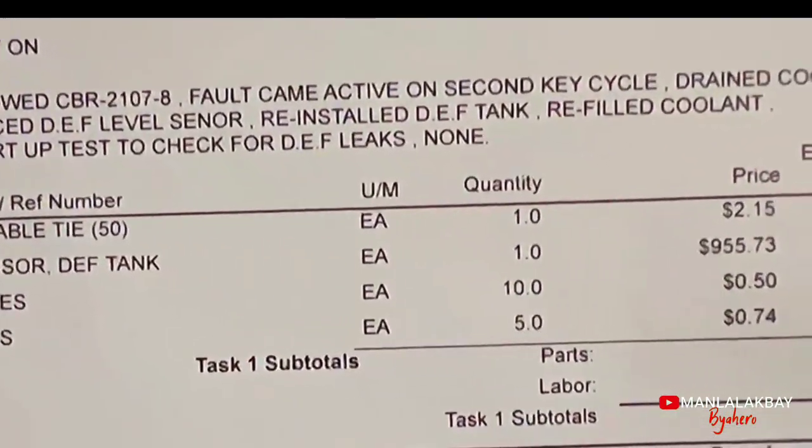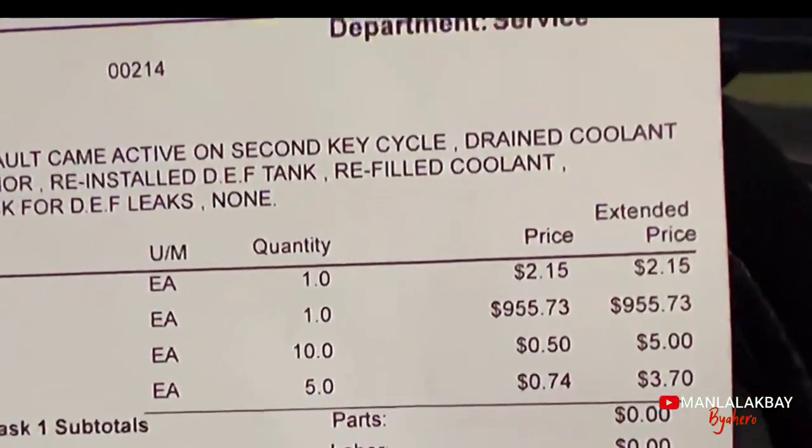Ito kasing truck na to, nakuha ko siya is 5-year warranty. Yung extended warranty nya is promo, kasi usually pagka bumibili ng truck na extended warranty, ang babayaran mo is almost $10,000. So medyo napaganda ako ng deal dito sa truck ko nung kinuha ko to — kasagsagan ng pandemic, walang masyadong kumukuha ng truck. Ito yung pinaltan — level sensor ng DEF tank — nagkakahalaga ng $955, almost $1,000.